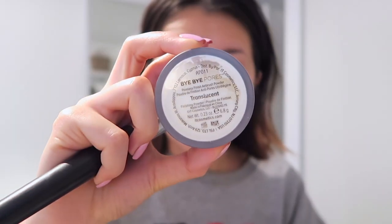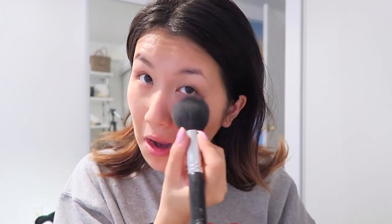Now I'm going to use the IT By Pores powder to make my face look smoother. I've really fallen in love with this setting powder because it keeps my makeup on for a really long time and smooths everything out, giving me that airbrushed look.